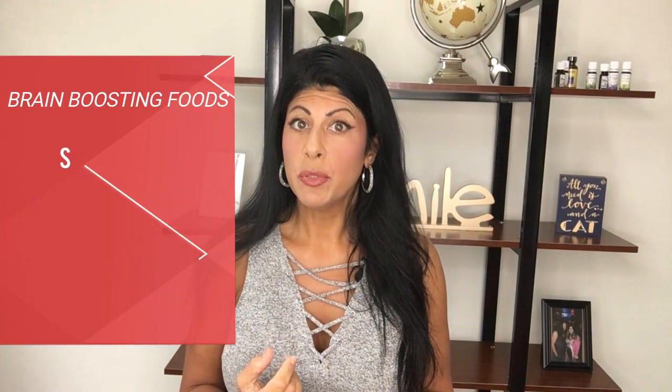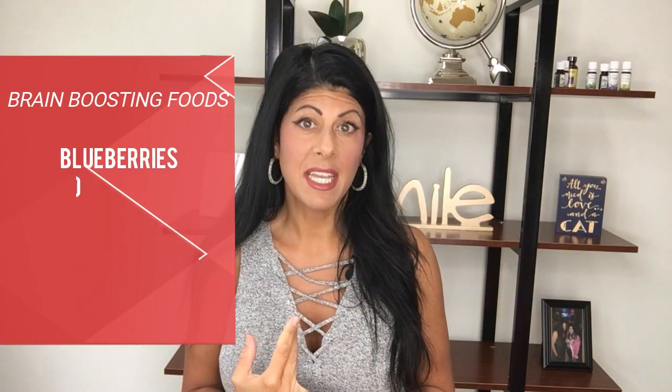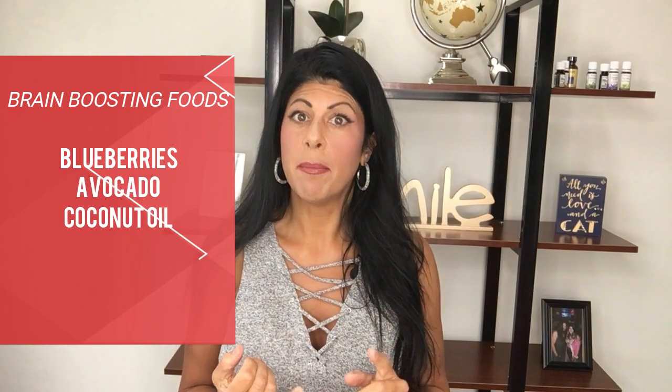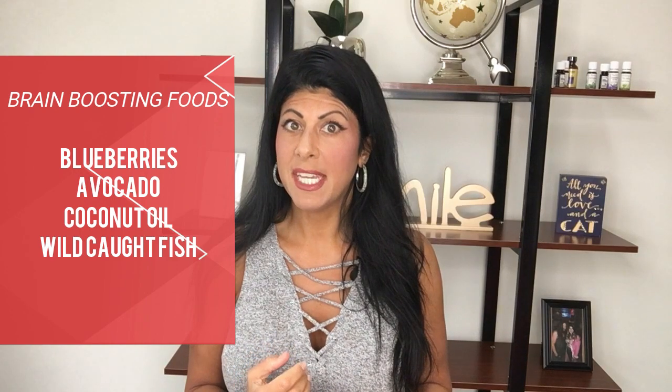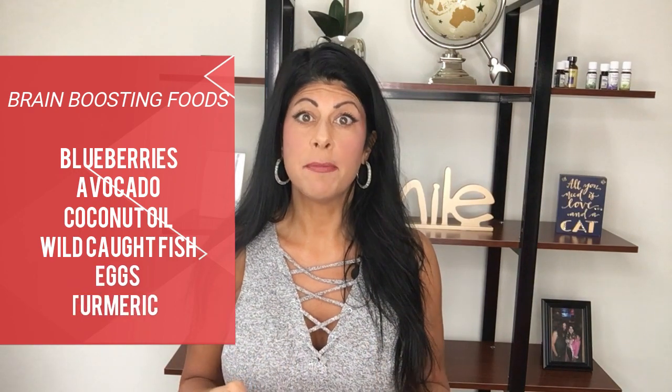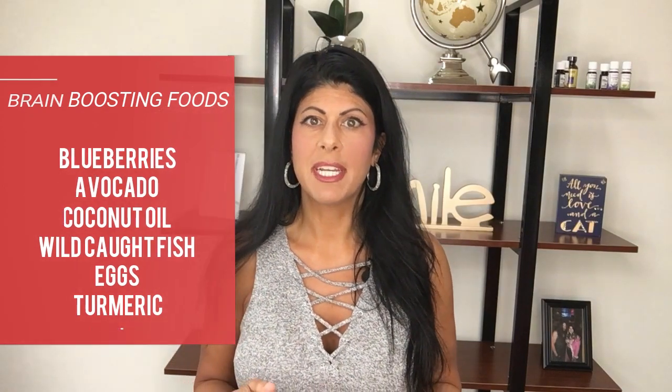Some really awesome brain-boosting foods are things like blueberries, healthy fats like avocados, coconut oil, essential fatty acids coming from things like wild-caught fish, eggs — which are excellent for brain health — and turmeric, also known as curcumin, which is awesome for the brain. So make sure that your diet is doing really well.